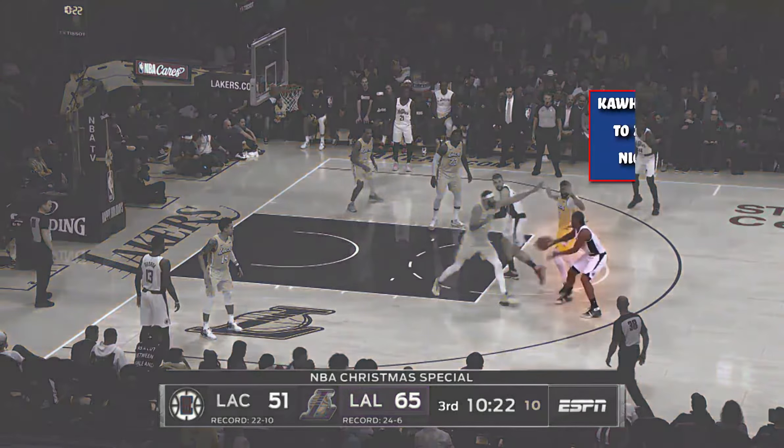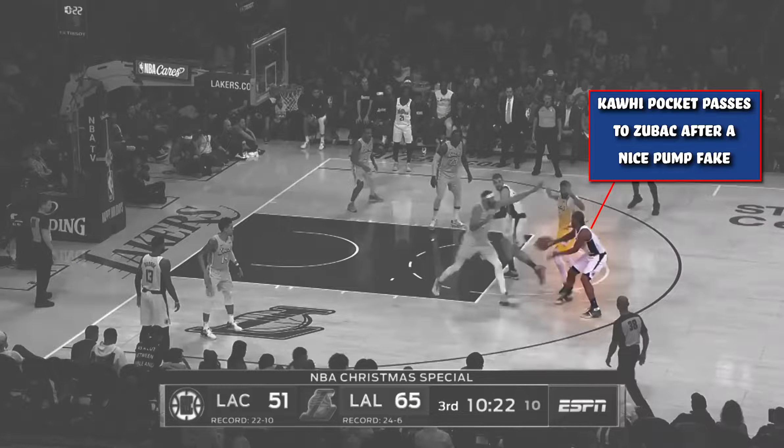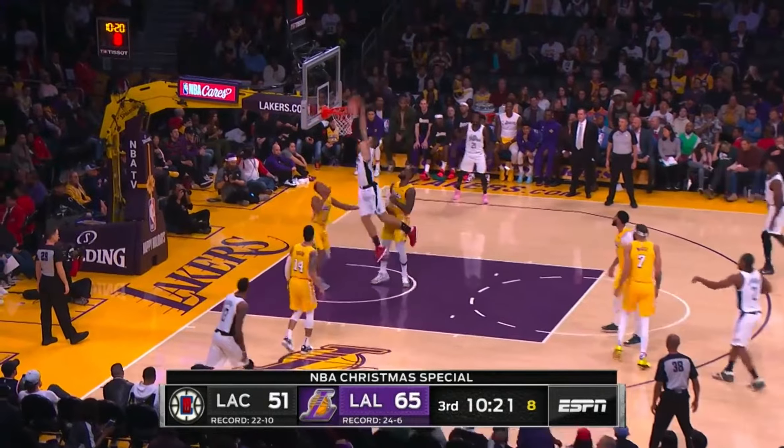Leonard gives another subtle shot fake, which gets the defenders to raise their hands and clears the passing lane for a pocket pass right to Zubac for yet another dunk.